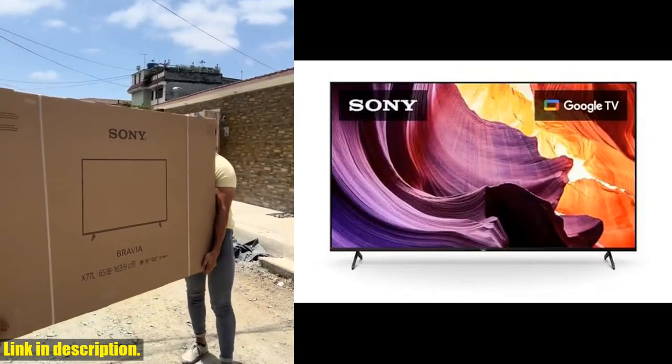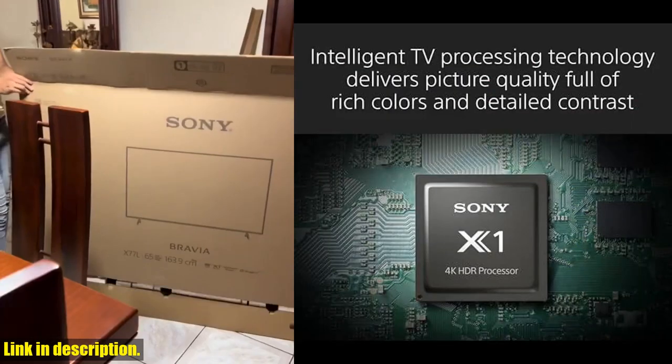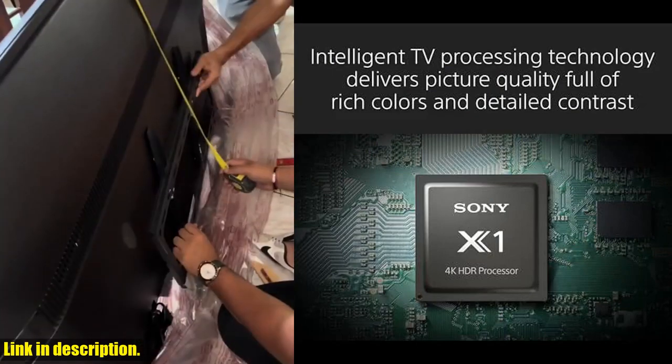With over a billion accurate colors, enhanced by Triluminos Pro, the picture quality is natural and precise, bringing you closer than ever to real life.